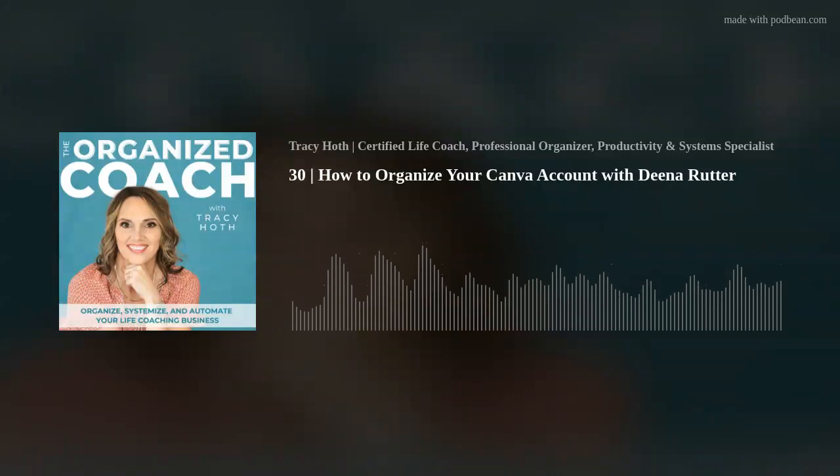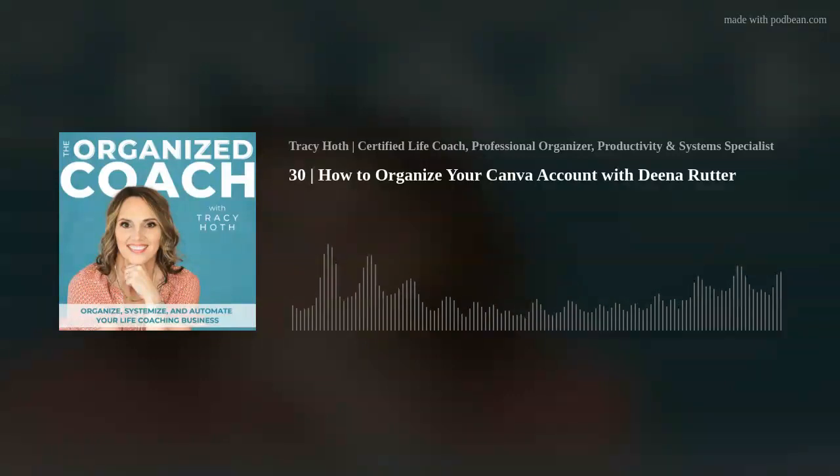You are going to love this episode. So many people have been asking me, how do you organize your Canva? What can I do to get my Canva more organized? Well, I kind of had the same problem.